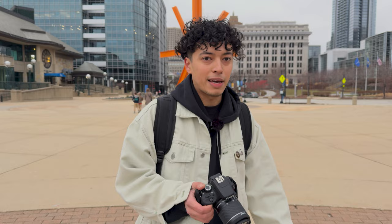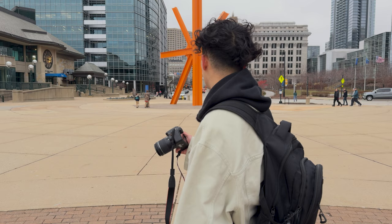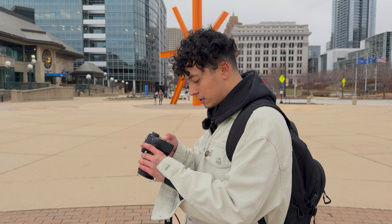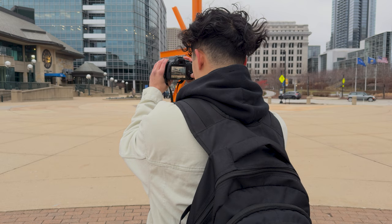That family saw me out here with my gear and asked me if I could take a picture — and I'm not even that good at taking pictures. One thing I really like about this camera is that it's super light. I was feeling like it wasn't gonna be that great because it feels like a toy, but no — it's holding up, it's doing its job.